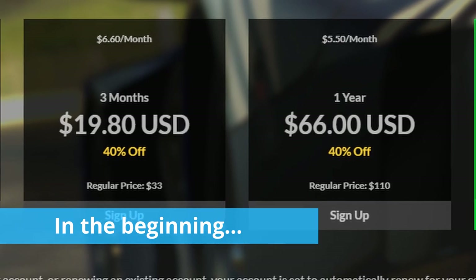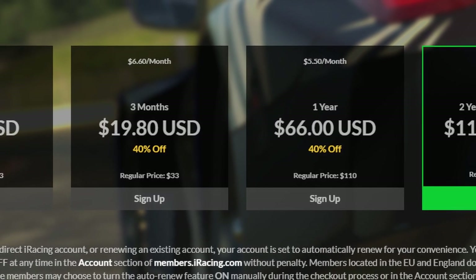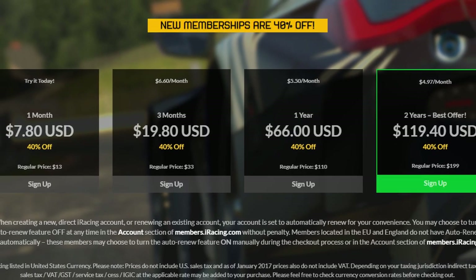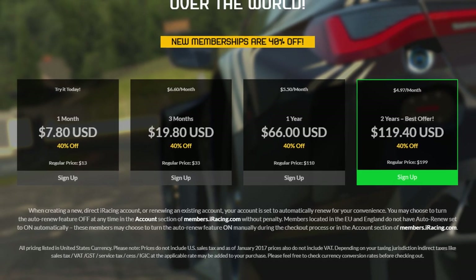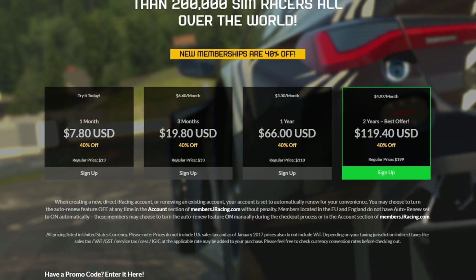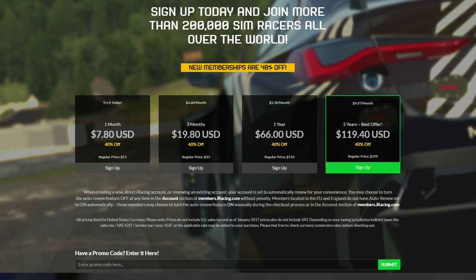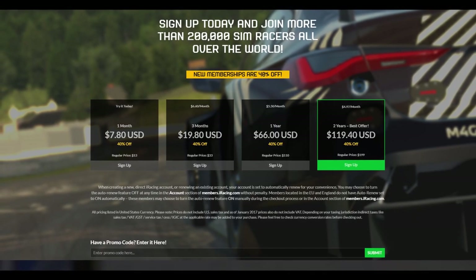So let's start at the beginning with the subscription. If you're a first-time subscriber to iRacing there will be discounts you can take advantage of, which is exactly what I chose to do in April 2021. I took out a two-year membership to get the lowest monthly charge I could, confident that I'd want to keep playing throughout that period. After VAT was added that came to $143.28, and so far the subscription to iRacing alone has cost me £49 in 11 months.